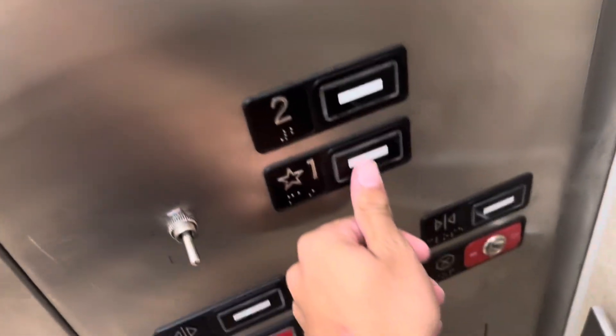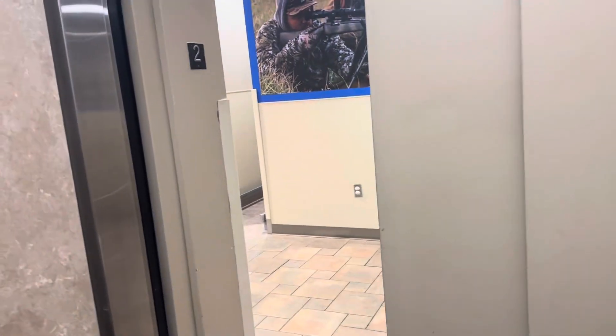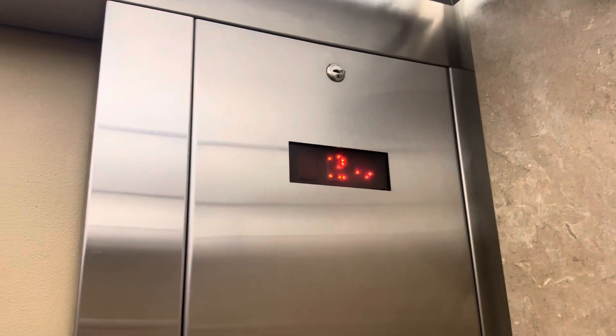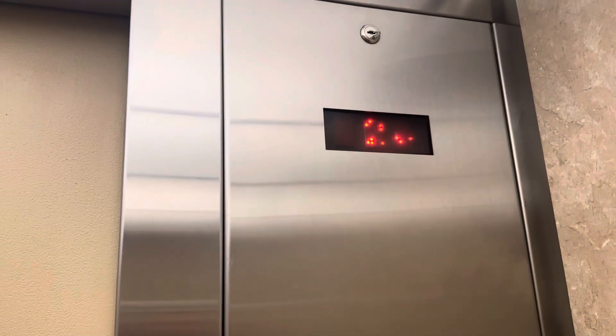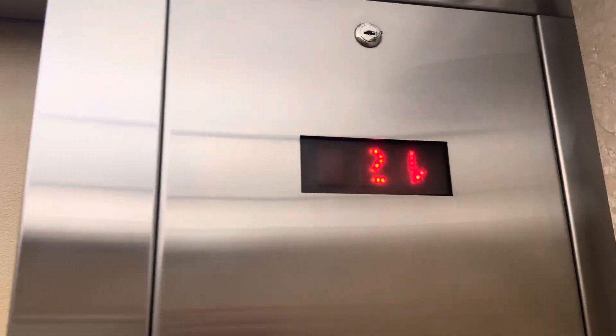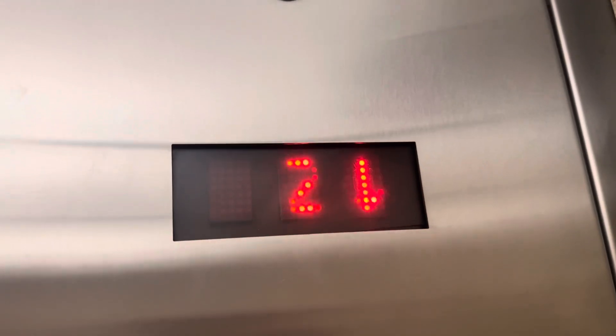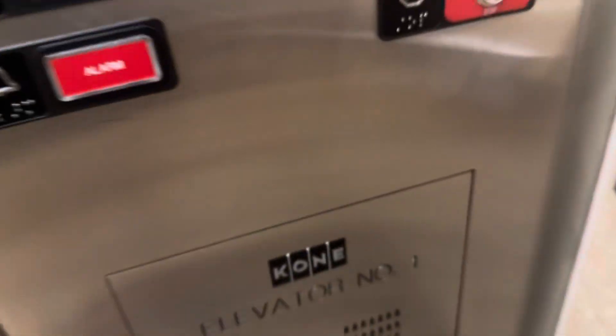I'm not a huge fan of Kone Cases 220, but the chime is amazing on this one. And there's a security camera on the thing. This elevator has a Kone label in it too. Nice cab — pretty big cab.